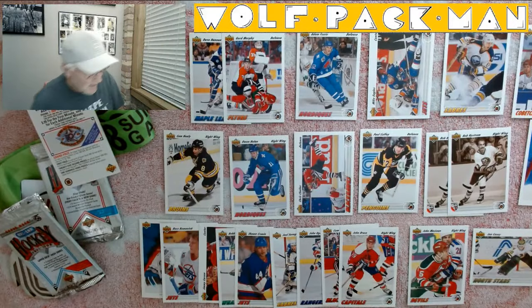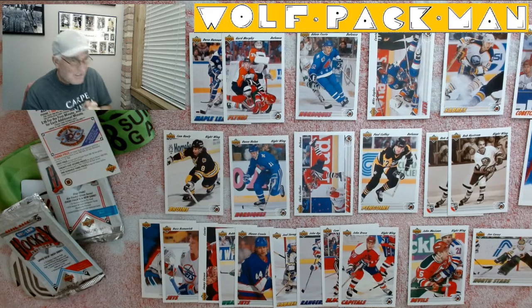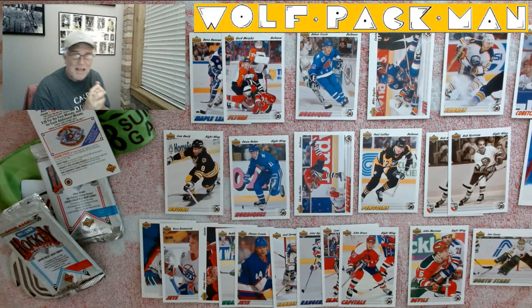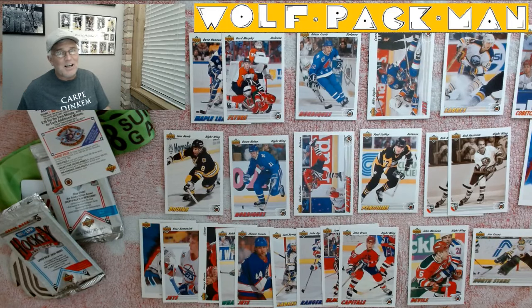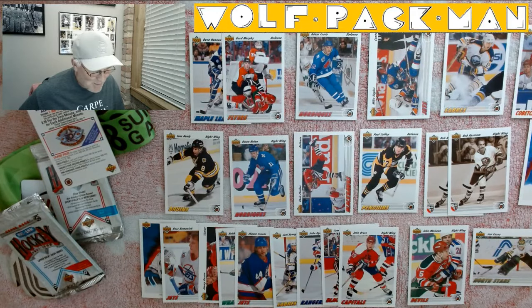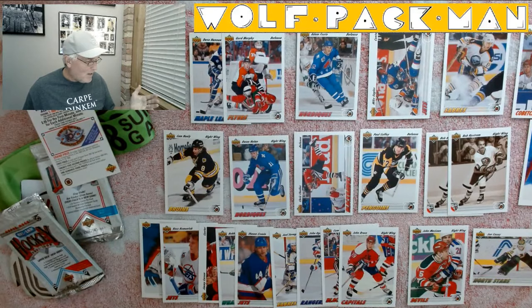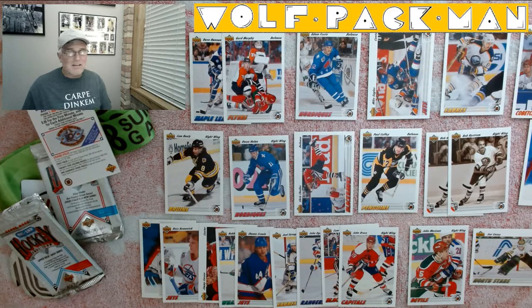Got some Hall of Famers in here. Didn't hit any of the Yzerman, Messier, Lemieux, Hull, or Gretzky, but that's okay — I only had 24 cards out of 700, so let's be real. But it was still... look at the photography. These are just beautiful cards. Upper Deck in the 90s — you guys kicked ass, plain and simple.